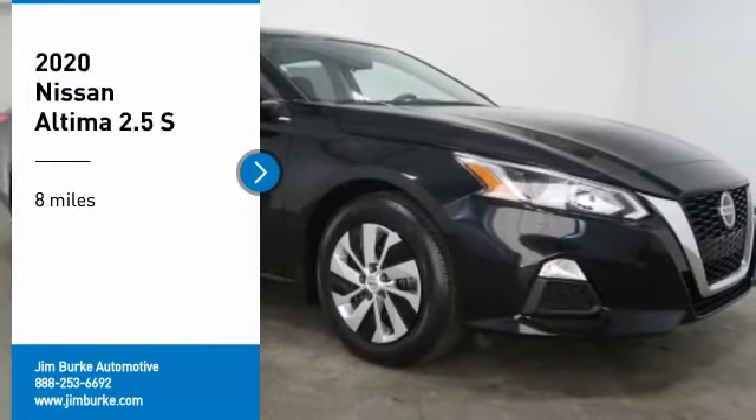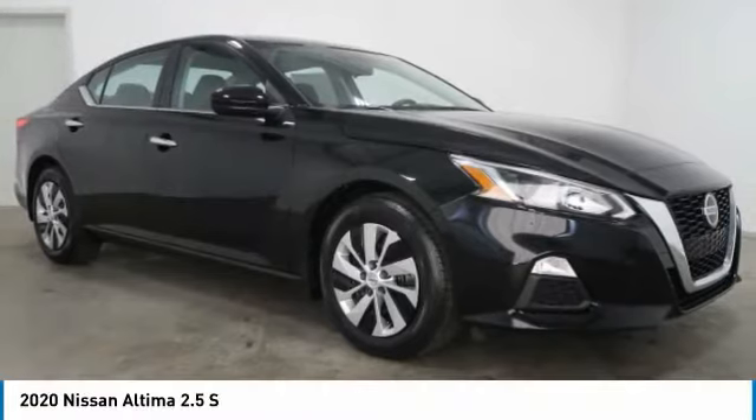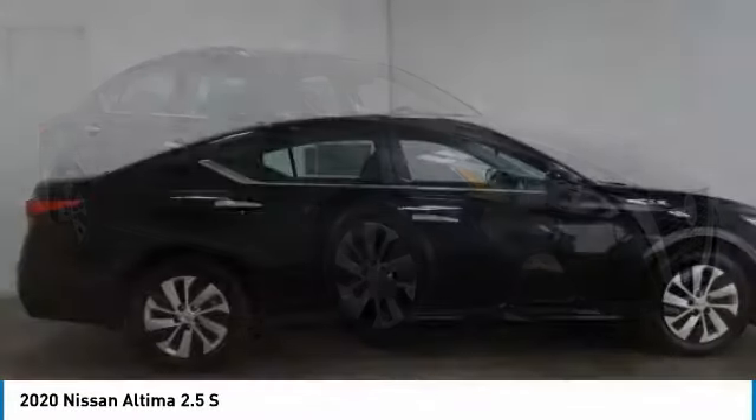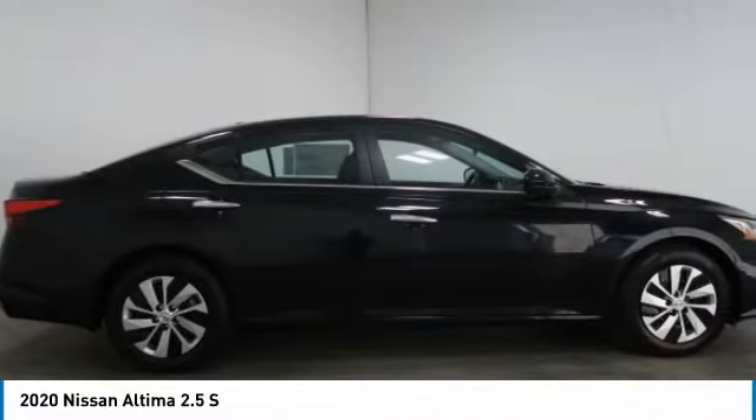Come test drive the 2020 Altima. The Nissan Altima offers advanced features to make life easier, including push-button ignition, which comes standard.